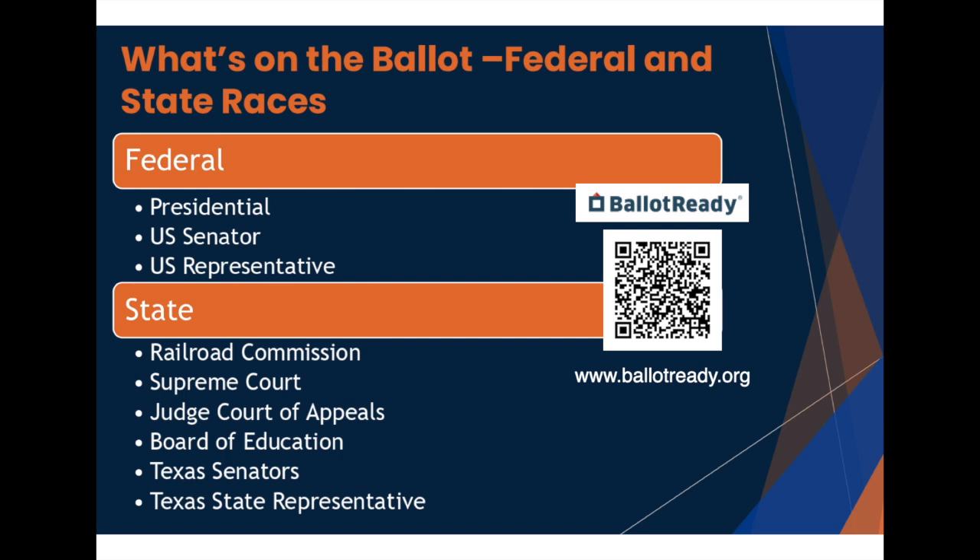Through our partnership with Texas Impact, we have access to the non-partisan organization Ballot Ready, which provides helpful information about the candidates, including who has endorsed them, their education, and statements they have made about key issues. Use the QR code or the link shown to get to the Ballot Ready website. Ballot Ready provides this information across the country, so even if you do not live in Harris County, feel free to use the link.